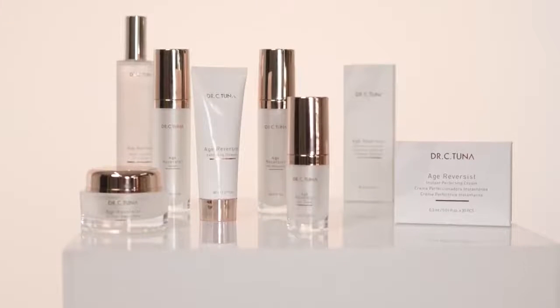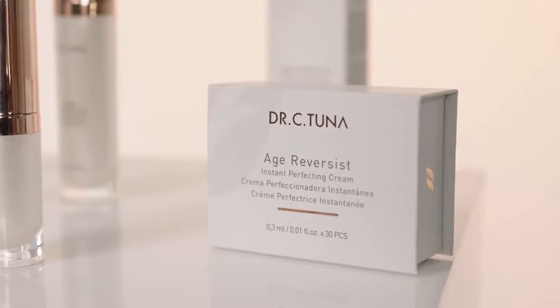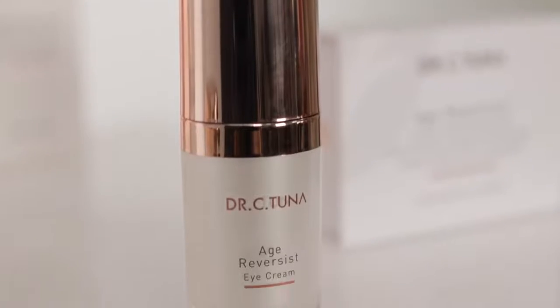The Age Reverses series stimulates collagen synthesis to nourish the skin and to protect the moisture barrier. This routine increases cell renewal, resulting in the rebuilding of collagen structures and achieving moisture balance. The skin barrier is strengthened and the appearance of wrinkles and fine lines are reduced.